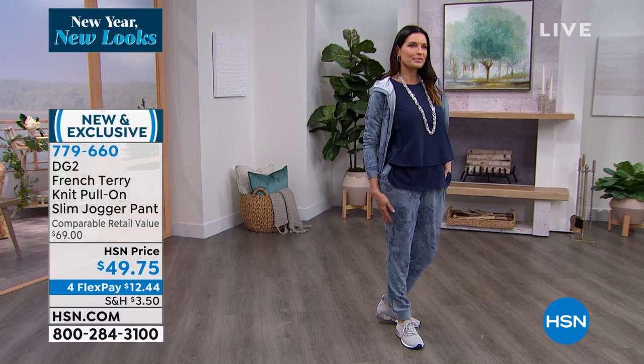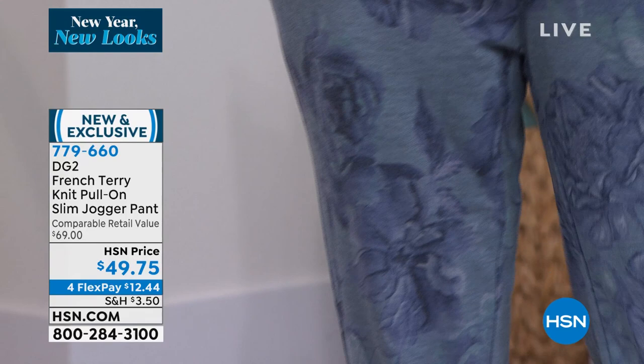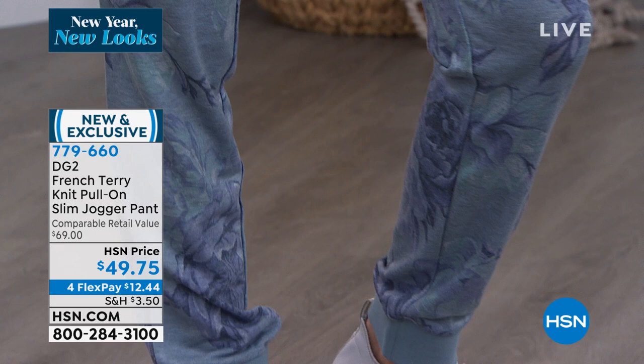I have to show everybody the print on these joggers. They all match the today's special, of course. We do have three solids — black, mint, and blush — and then the four prints just like our today's special, whether you go head to toe or mix and match.